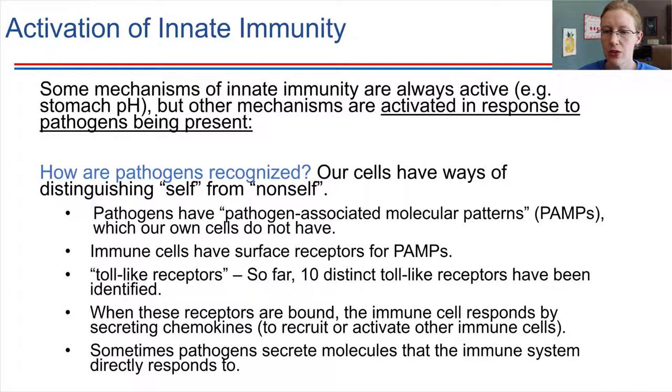PAMPs are things that our immune cells can recognize just because they look different from our own cells. The way immune cells are able to recognize PAMPs is by using a receptor. Our immune cells have special receptors on their surfaces called toll-like receptors. What toll-like receptors do is recognize the PAMPs. When the toll-like receptors on the immune cells are bound, that can activate a cascade of events inside the immune cell.